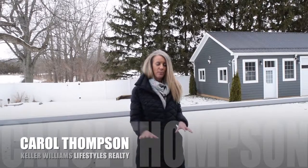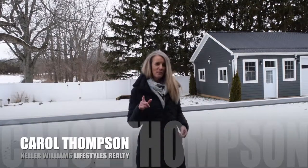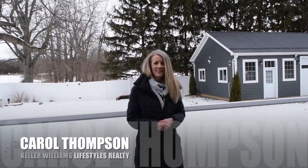This deck is great — it's a composite deck, partially covered, and what a great place to come and sit. We know summer is on its way. So if you're interested in this listing, give me a call. I'm Carol Thompson with Keller Williams Lifestyles Realty and I can be reached on my cell at 857-9989.